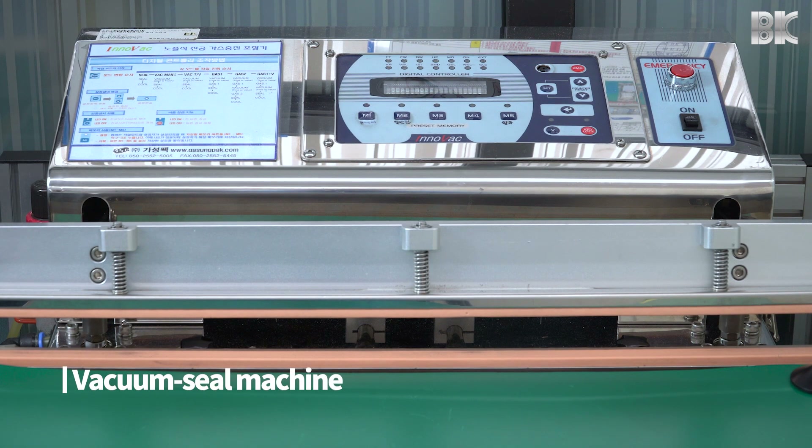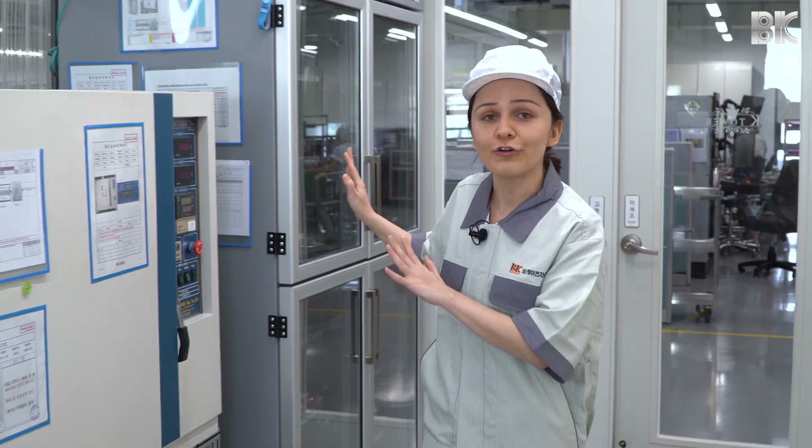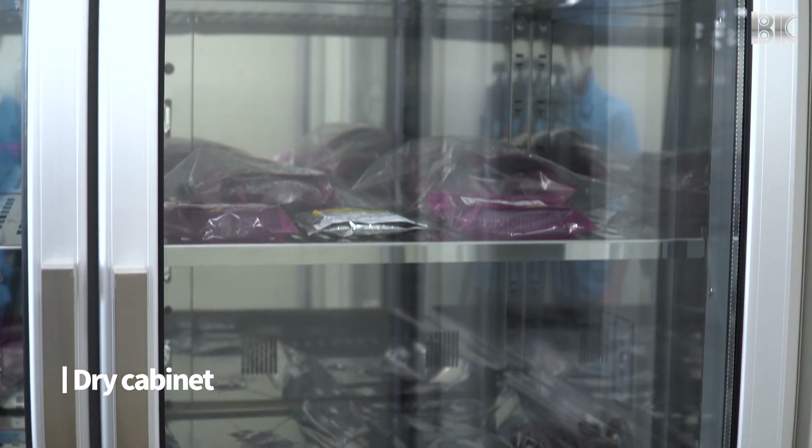We use this equipment right here to vacuum seal components in moisture-resistant bags. And if the components or boards are specially sensitive, we put them in a dry cabinet at a humidity level of 1%.